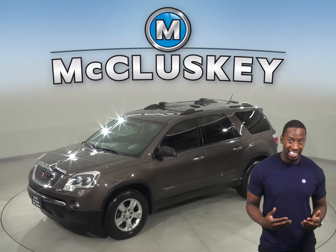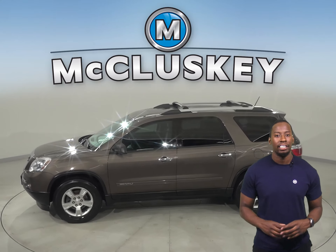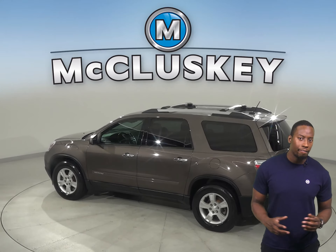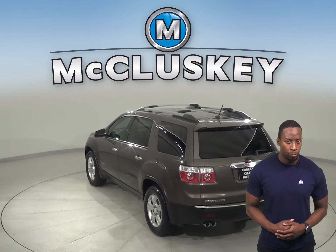Here we have a 2012 GMC Acadia. This four-door sport utility has about 117,000 miles on the odometer, and it's ready to hit the road. We know that for sure because it's passed our thorough 172-point inspection.